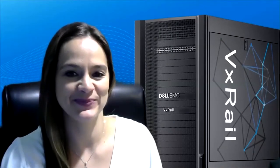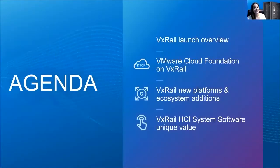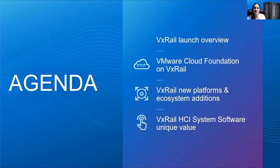Hello and welcome. My name is Shannon Champion, and I'm looking forward to taking you through what's new with VxRail. Let's get started — we have a lot to talk about. Our launch covers new announcements addressing use cases across the core, edge, and cloud, and spans both new hardware platforms and options as well as the latest in software innovations. So let's jump right in.